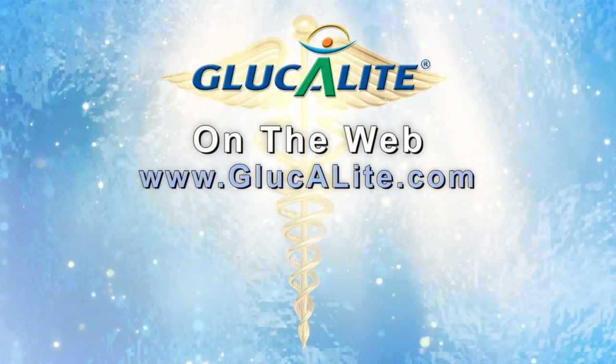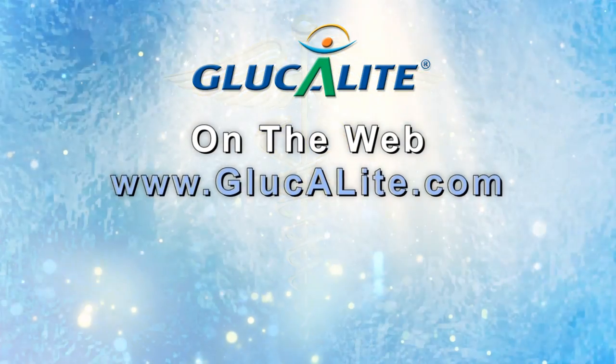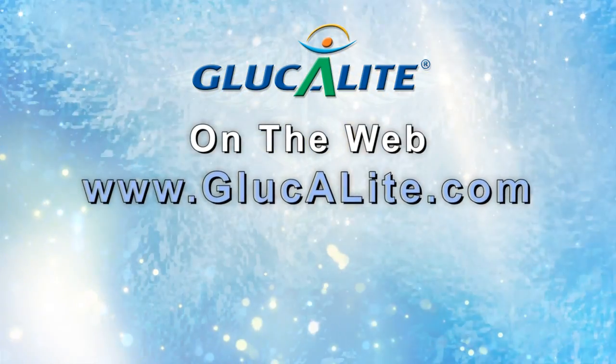And there you have your Glucolite 60 Second Blood Sugar News You Can Use tip for today. For more information, you can log on to our website at www.glucolite.com.